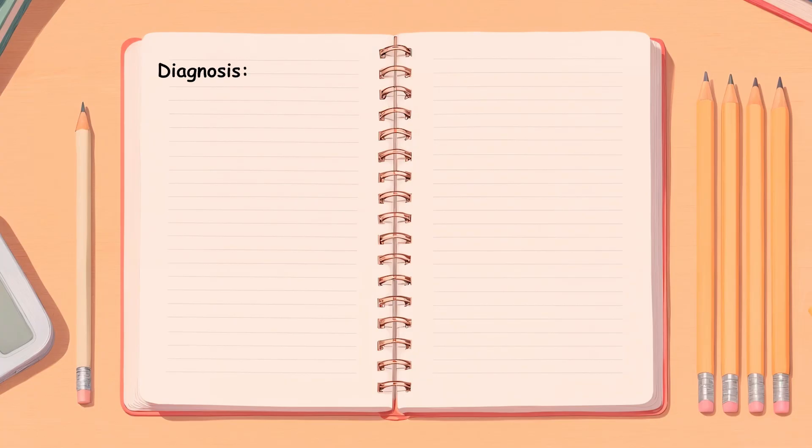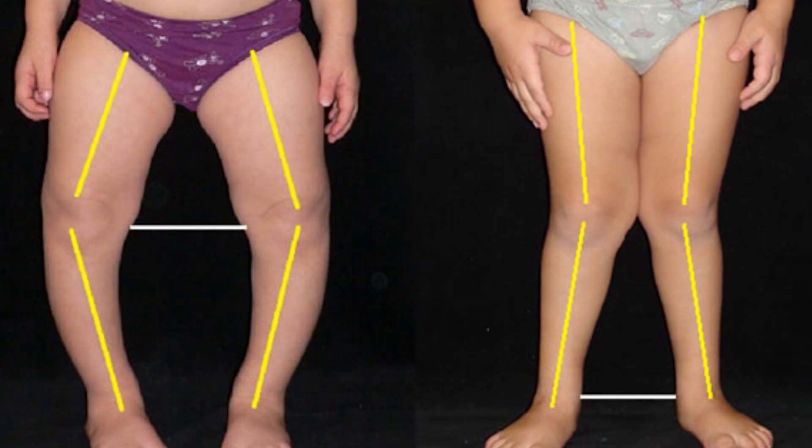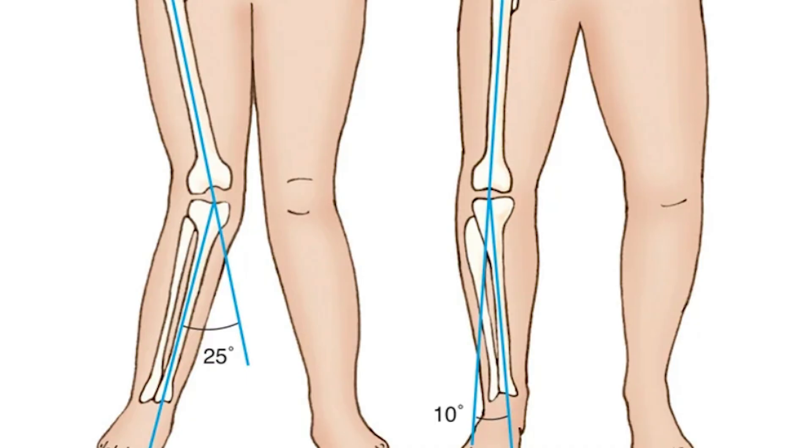Diagnosing genu varum is about looking with a sharp eye and thinking with a structured mind. The first clue comes from the history: how old is the child, did the bowing appear early, and is it improving with growth or getting worse over time? Then comes the physical exam — we stand the child upright, bring the ankles together, and measure the intercondylar distance, the gap between the knees. In a physiological case the bowing is usually symmetrical, gentle, and painless. But if one leg bends more than the other, or the deformity is sharp and progressive, alarms start ringing.